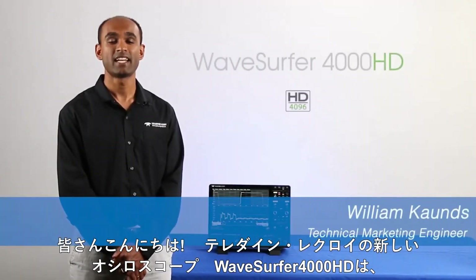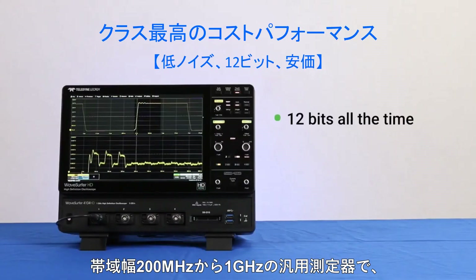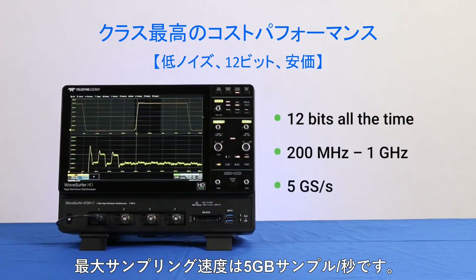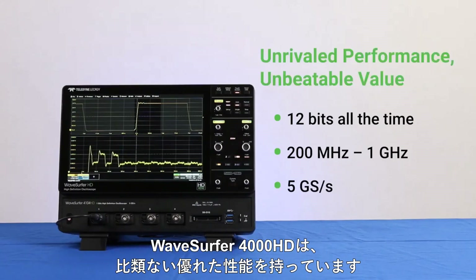Hi everyone, meet Teledyne LeCroy's new WaveSurfer 4000HD Oscilloscope. A general-purpose, full-featured instrument that comes in bandwidths from 200 MHz to 1 GHz and sampling rates of up to 5 Giga samples per second. WaveSurfer 4000HD delivers unrivaled performance at an unbeatable value.